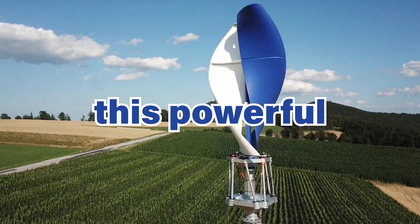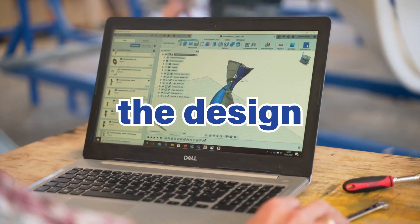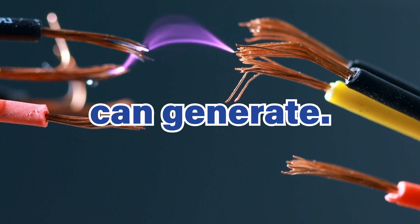In this video, we will analyze this powerful small wind turbine. We will talk about the technical details, the design and the company behind this powerful machine, and how much energy Luftside wind turbines can generate.